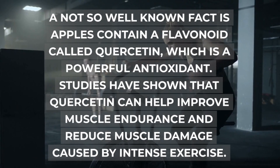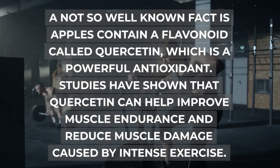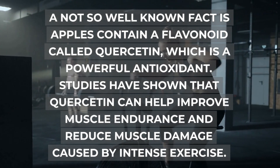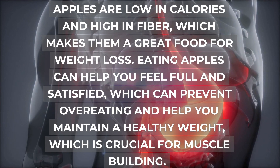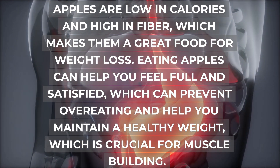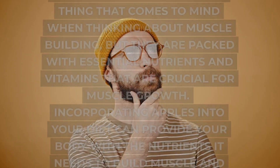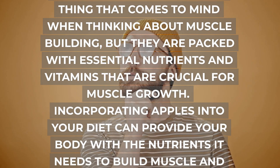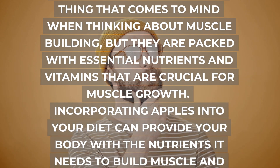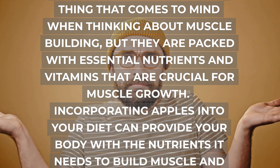A not so well-known fact is that apples contain a flavonoid called quercetin, which is a powerful antioxidant. Studies have shown that quercetin can help improve muscle endurance and reduce muscle damage caused by intense exercise. Apples are low in calories and high in fiber, which makes them a great food for weight loss. Incorporating apples into your diet can provide your body with the nutrients it needs to build muscle and recover from workouts.